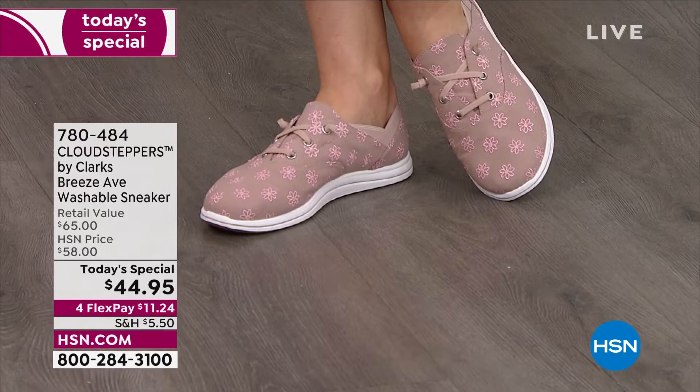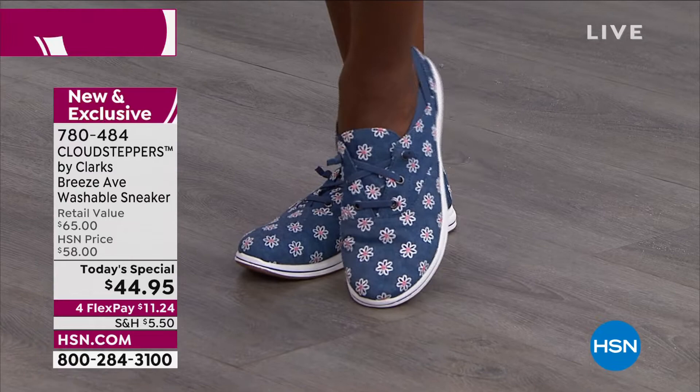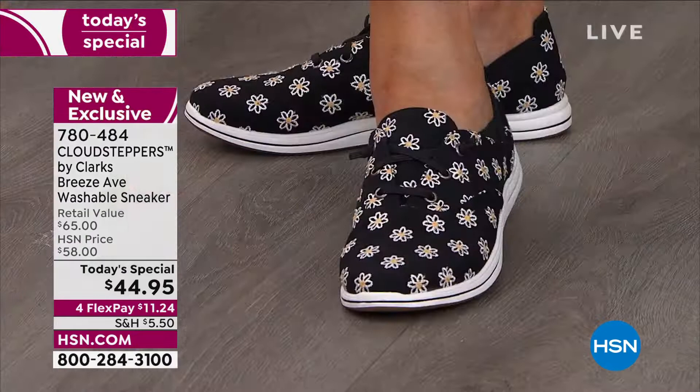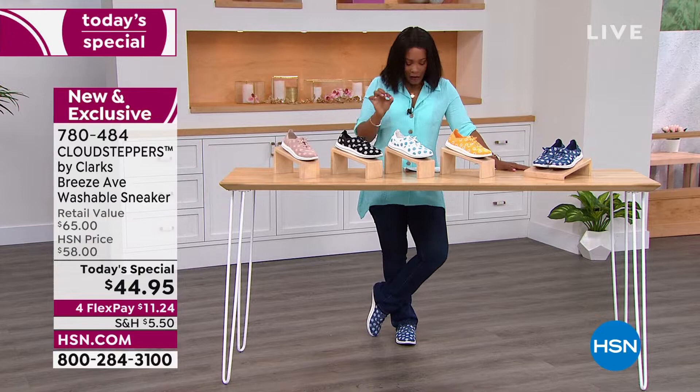Your wardrobe is going to be happy too, because these will cute up anything you wear with them. And the best part is that if they get dirty or you spill something on them, they're washable. Today's special price with flex pay is $11.24. You have medium and wide widths, sizes 5 to 12 with half sizes included — order your regular size.